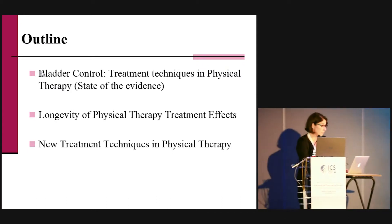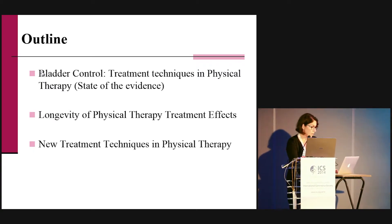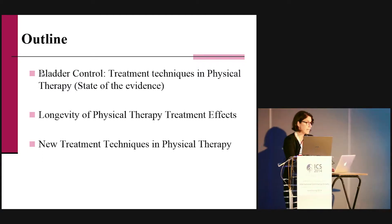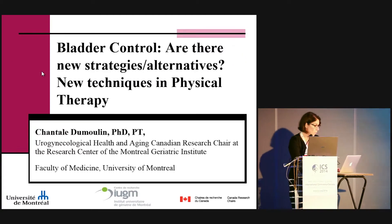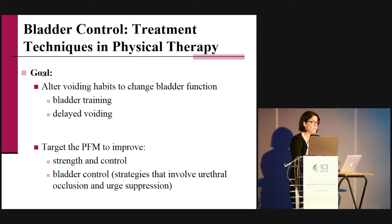There are two main goals. The first one is to alter voiding habits to change bladder function, and this is done through bladder training and delayed voiding. The second one is targeting the pelvic floor muscle to improve strength and control, and indirectly improving bladder control through the increase in strength. This is done through strategies that involve urethral occlusion and urge suppression.